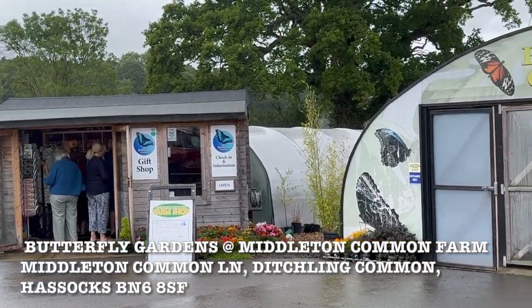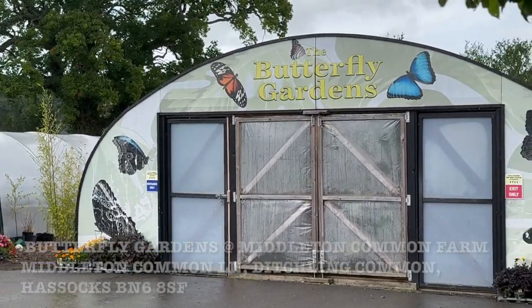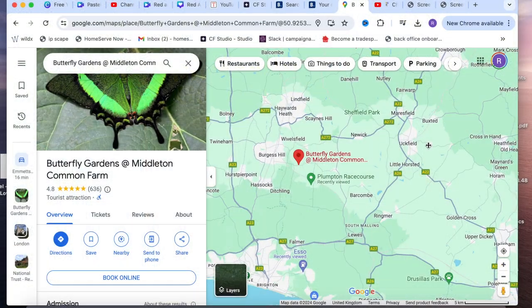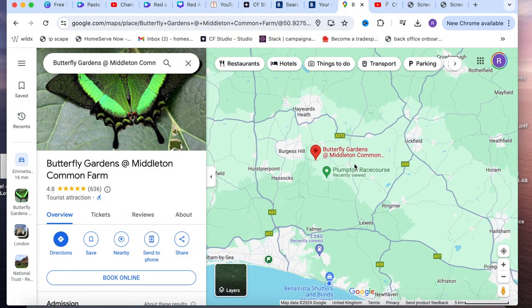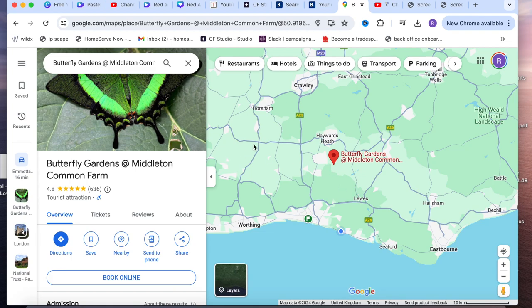Hi guys and welcome to the channel. Today's vlog is on the butterfly gardens at Middleton Common Farm, which is located about 30 minutes outside of Brighton in Sussex. Join me as we explore this beautiful place and check out all the beautiful butterflies here.